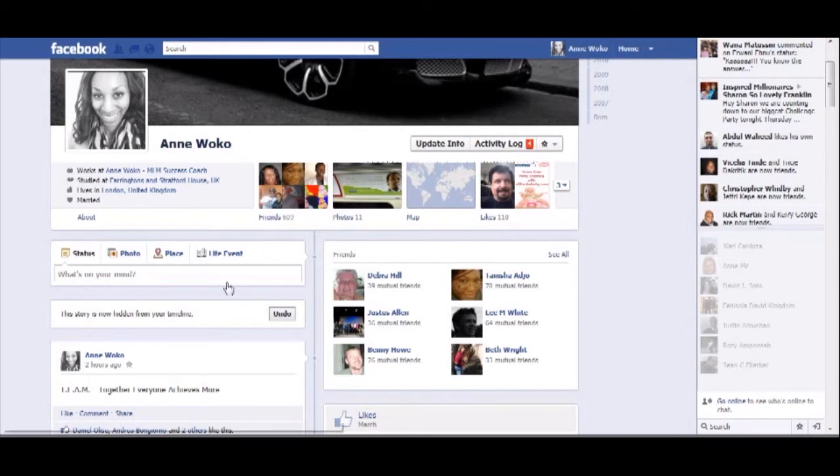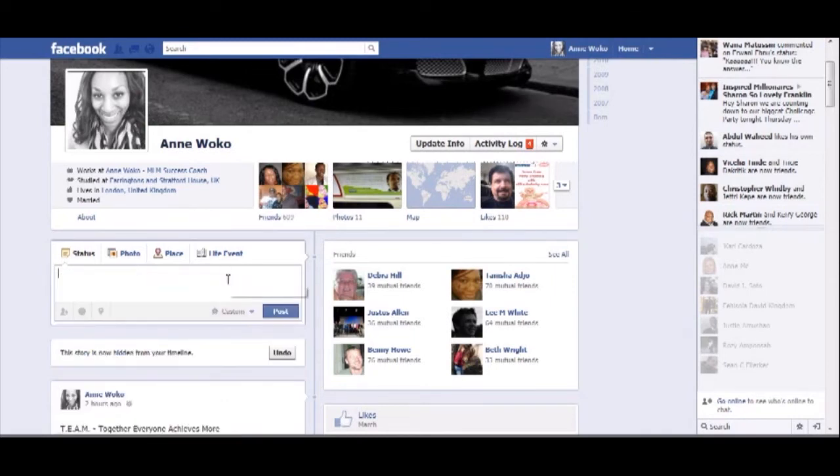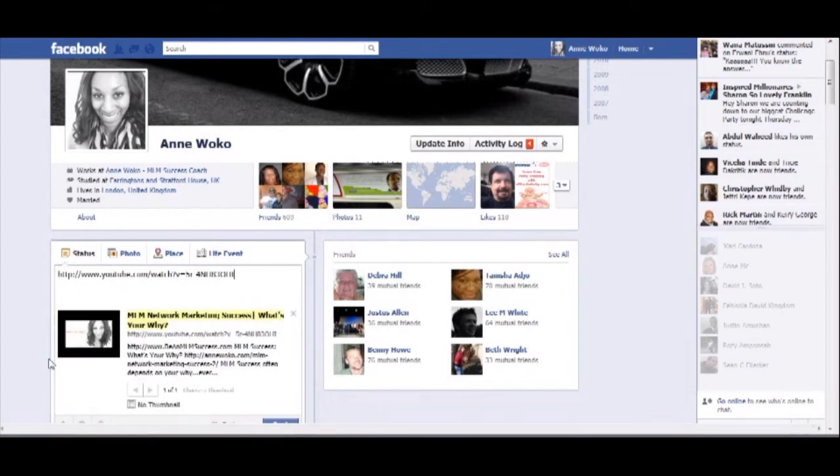I'm going to post this old video. There you go — the thumbnail came up immediately. So this is what I'm talking about.